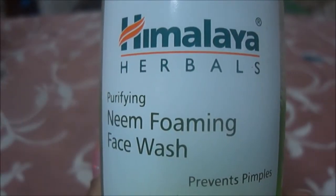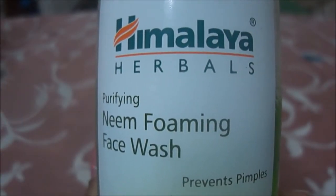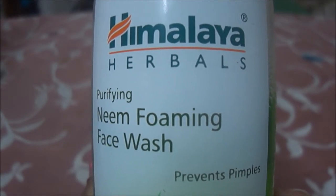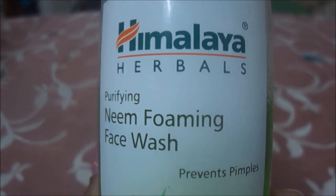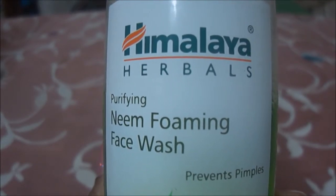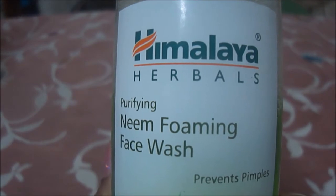Hey guys, welcome back to my channel! Today I'm going to give you a quick review about the Himalaya Herbals Purifying Neem Foaming Face Wash. I have been using this face wash for a couple of years and I'm so happy and satisfied with this brand, so I thought of giving it a review so you guys can also try this.